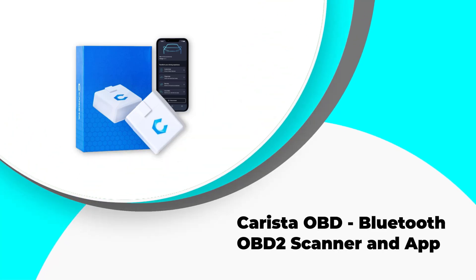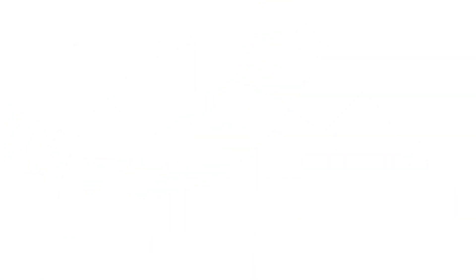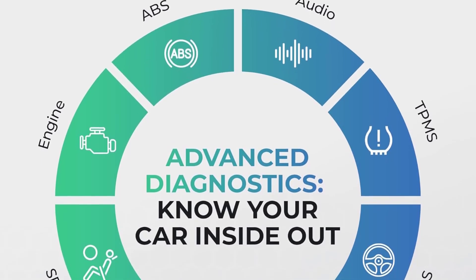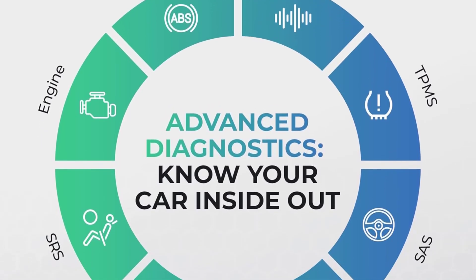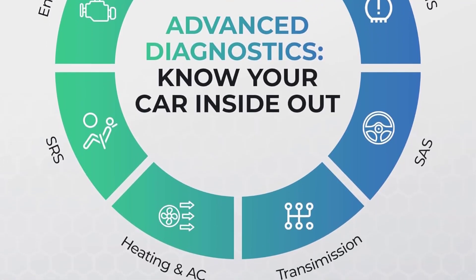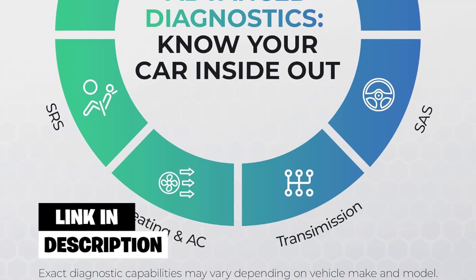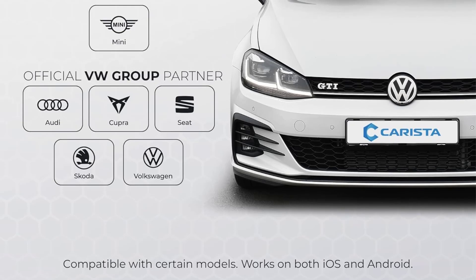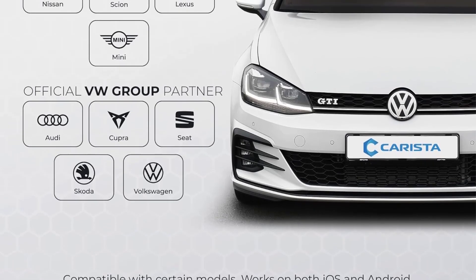Number 4: Carista OBD Bluetooth OBD2 Scanner and App. The Carista OBD Bluetooth OBD2 Scanner and App is a comprehensive car diagnostic tool that offers access to diagnostics, customizations, service tools, and live data. It is a compact and lightweight device that can be easily connected to your vehicle's OBD2 port, providing detailed insights into the health and performance of your car.